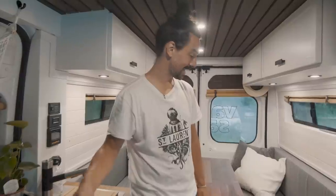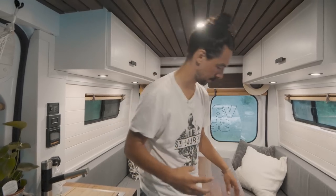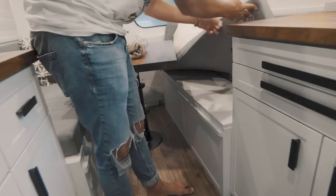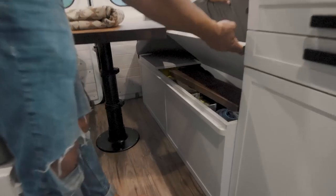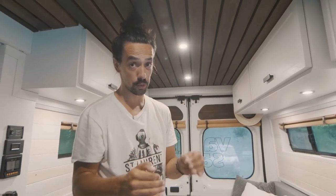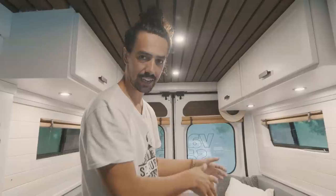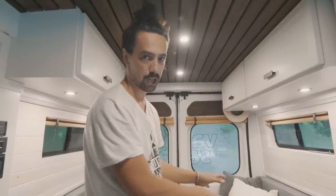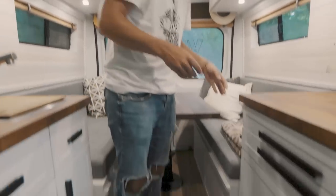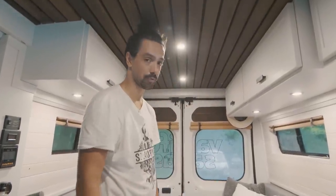Now for the dinette cons. Number one: lesser storage space. The storage we have here is probably one third of the capacity someone would have beneath a fixed bed. If you have bicycles or large sports gear, this is not what you need — it's too small. For winter jackets and rain jackets it's great, but that's pretty much all you can put in there. It's a significant disadvantage and many people agree.